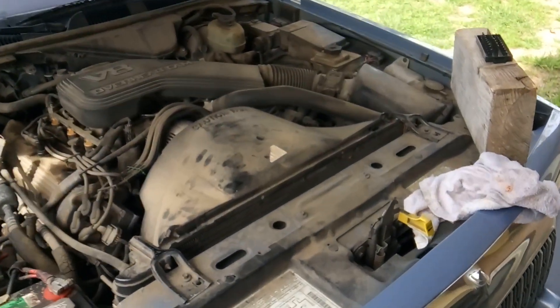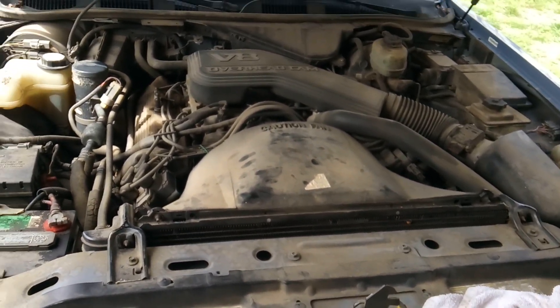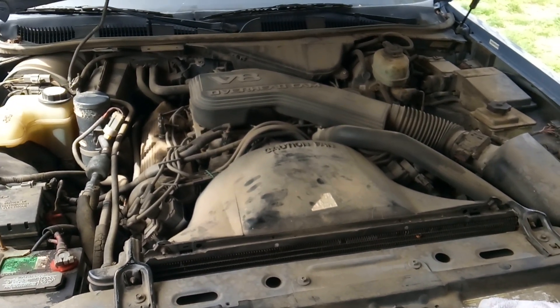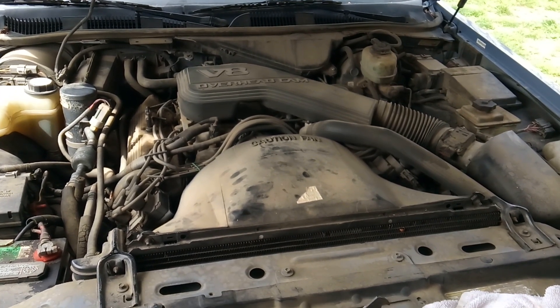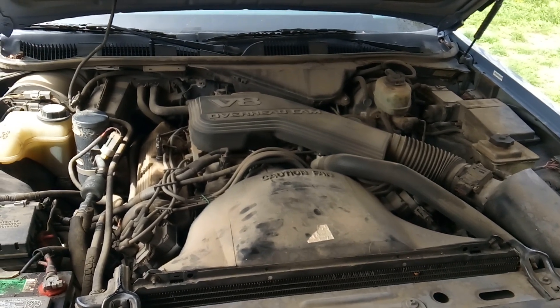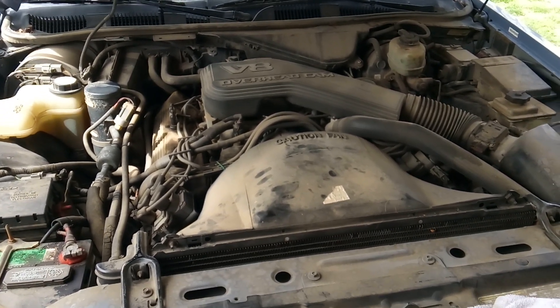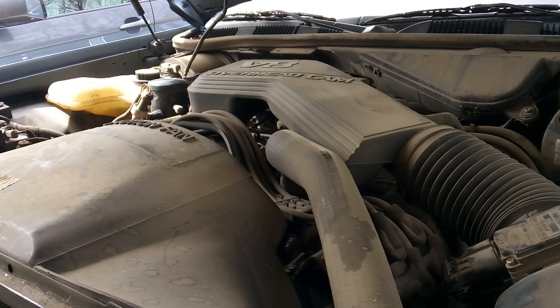There are quite a few things that could cause that — it could be timing, it could be fuel, or it could just need a simple tune-up. First, I want to show you how it starts and what it sounds like, and then we're going to check our fuel delivery system, check our spark plugs, and may even go as far as to check compression.